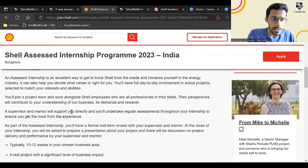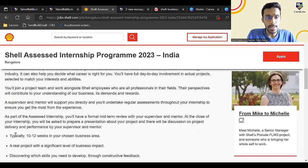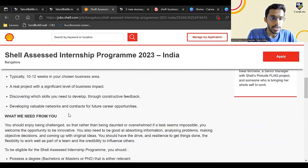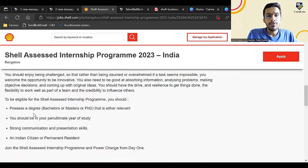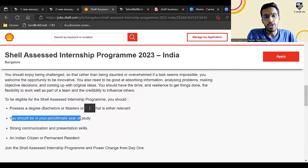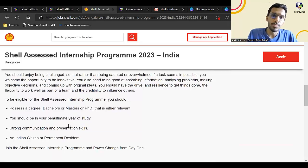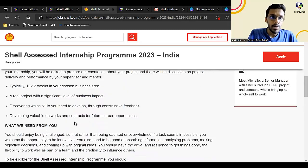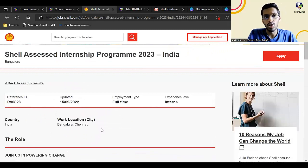It is a full-time internship opportunity — a 10 to 12 weeks internship in the project or business area of your choice. The eligibility is: if you have a bachelor's, master's, or PhD degree, you can apply, but you should be in your penultimate year of study — that is, third year, meaning you are going to graduate in 2024. You should have strong communication and presentation skills, and you should be a citizen of India. The job location is Bengaluru or Chennai.